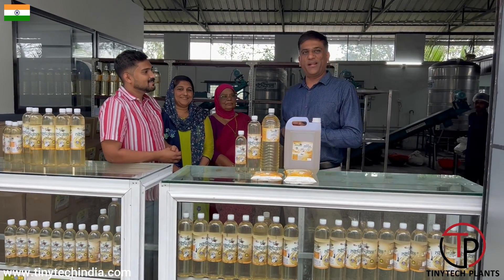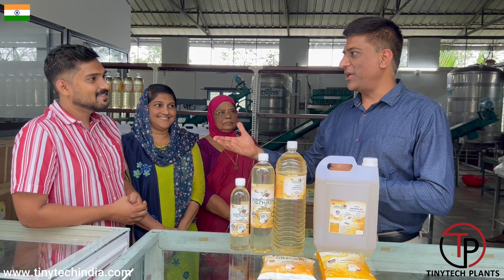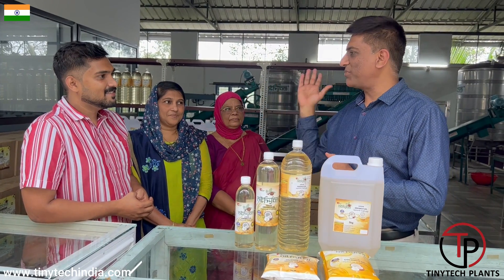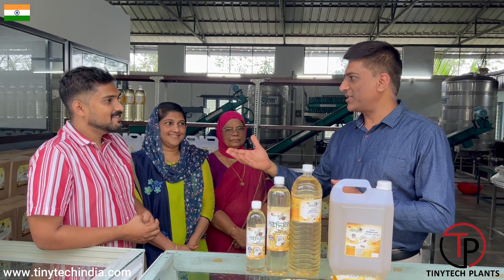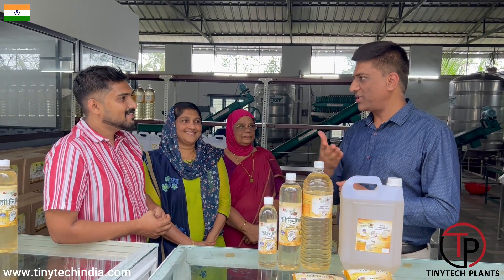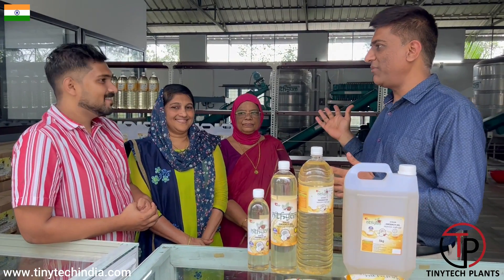So we are in Kottayam, Kerala. We would like to have some experience and some comments about this plant. As usual, we always take an interview with our customer. So kindly introduce yourself — what is your name, and what is your experience about this plant and the machinery which we have supplied to you in Kerala?